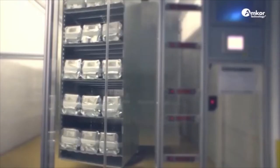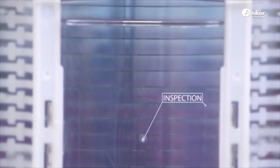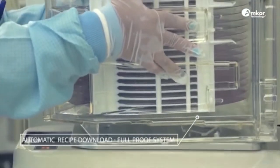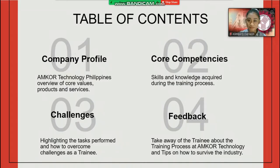For our content: first, we have the company profile, which will tackle Amcor Technology Philippines Incorporated's overview, core values, products, and services. Second, we have the core competencies acquired by the student trainee on the certification process, highlighting skills and knowledge. Third, the challenges encountered during training and how to overcome them. And last, we have the feedback or takeaways from the student training and tips on how to survive the industry.